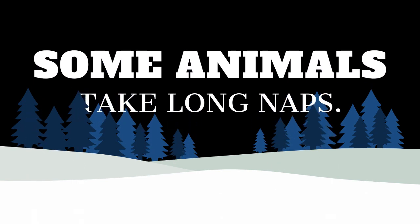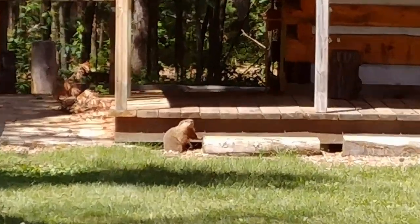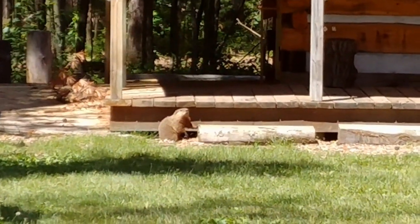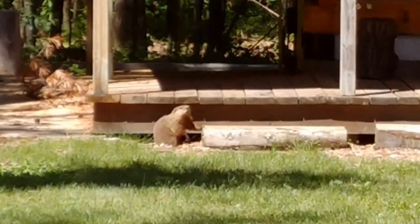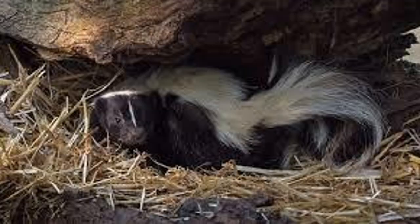Some animals take long naps. Woodchucks or groundhogs build summer dens in summer fields and winter dens in dense forests. Did you know they build different chambers for sleeping, hibernating, and even one for a bathroom? Skunks take long naps too. Females will huddle together in dens while male skunks nap alone.